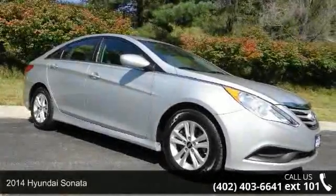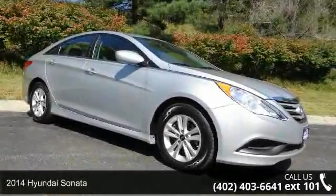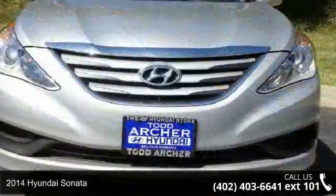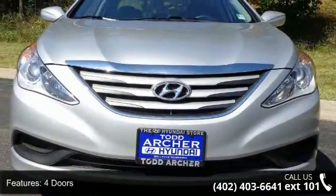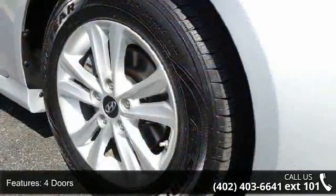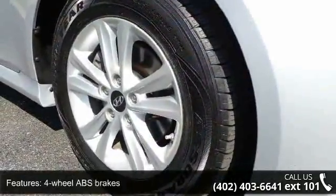Imagine yourself in this 2014 Hyundai Sonata. If you are looking for an automobile with great features, look no further. This vehicle comes with a reliable 4-cylinder engine connected to a smooth shifting automatic transmission.